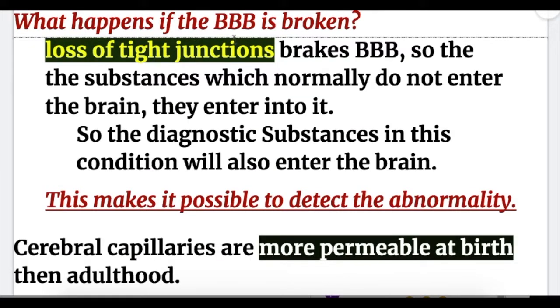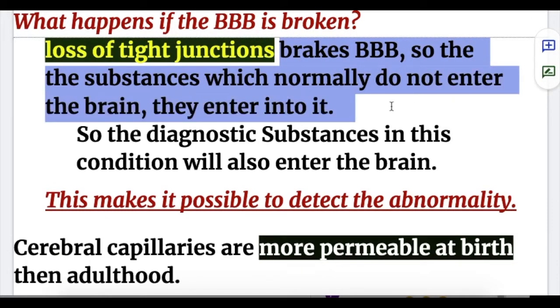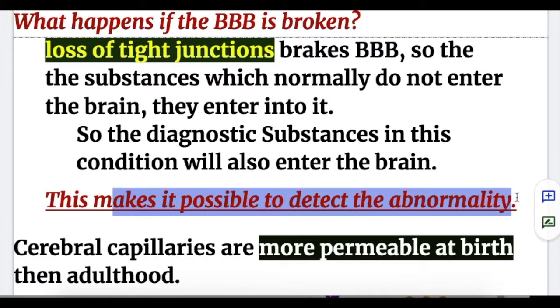What happens if the blood-brain barrier is broken? Loss of tight junctions breaks the blood-brain barrier, so substances that normally do not enter the brain are able to enter it. In this condition, diagnostic substances will also enter the brain, making it possible to detect abnormalities or diseases in the brain.